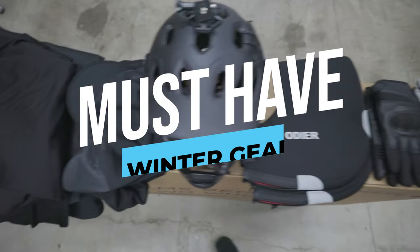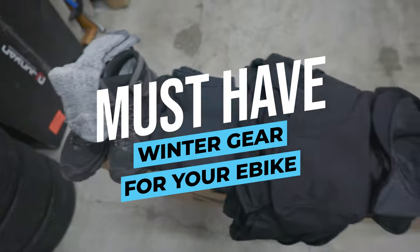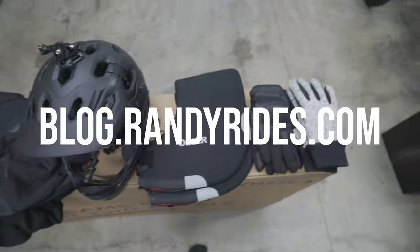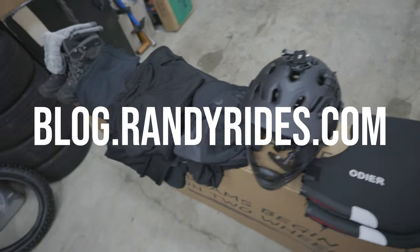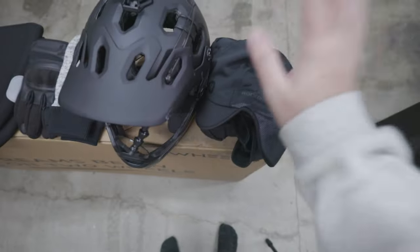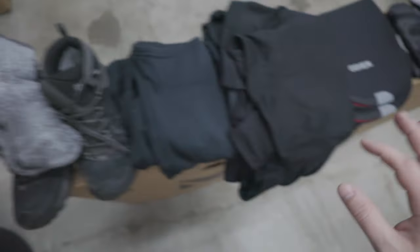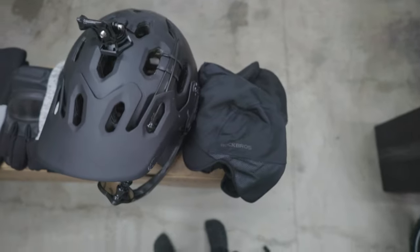Today we're going to talk about my favorite e-bike winter gear. If you follow me on social media, you'll know I posted a blog about this at blog.randyrides.com — you can go check out my winter gear blog that has links to everything for these products. We're going to start from our head, work our way down to our feet, and talk about a bunch of products I use on a regular basis in the wintertime.